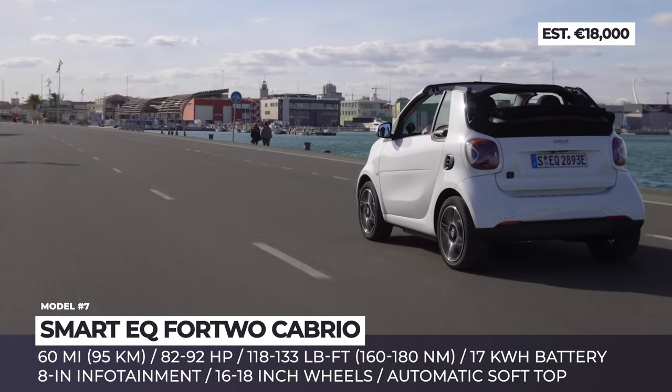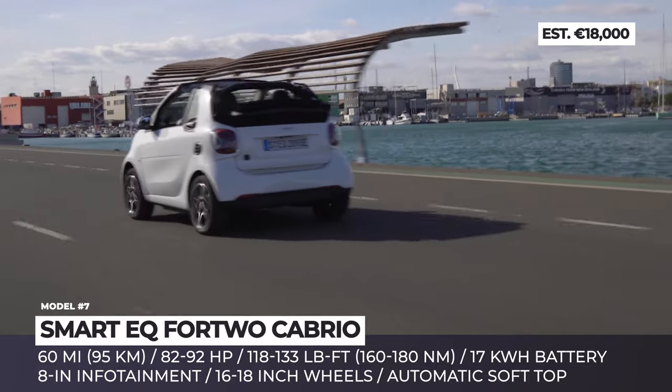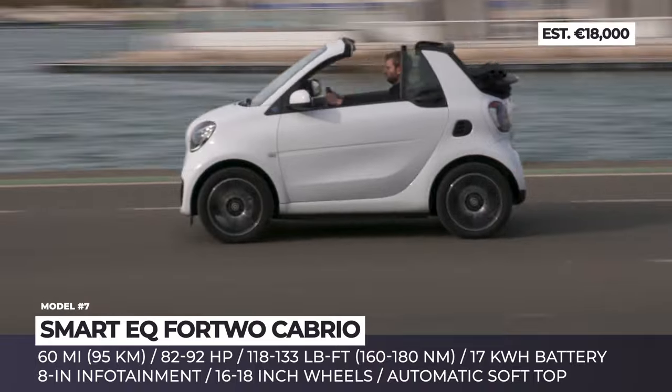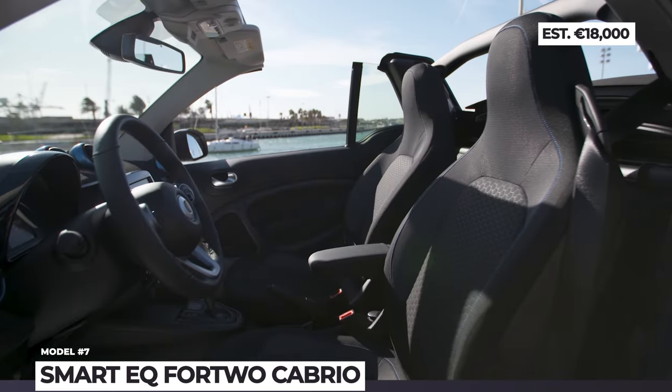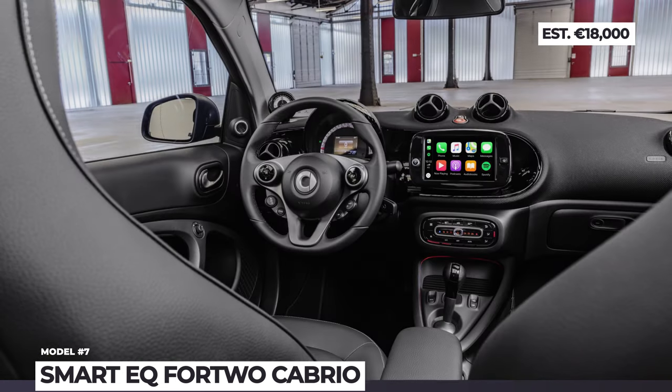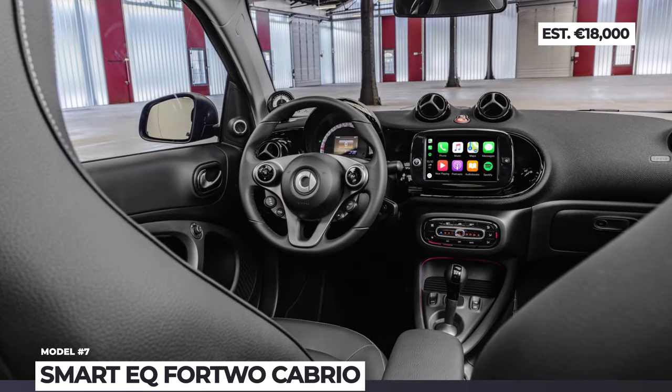This mini features full-LED headlamps, 16 through 18-inch alloy wheels, automatic soft-top roof, and a limitless range of body colors. Depending on the equipment line, you can have a choice of leather or fabric seats with quilted finishes and a standard 8-inch infotainment with Android Auto and CarPlay.